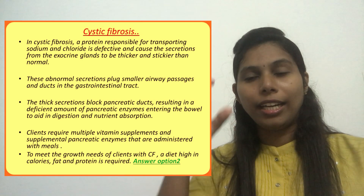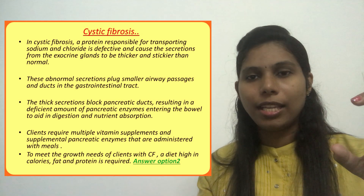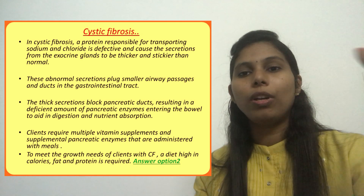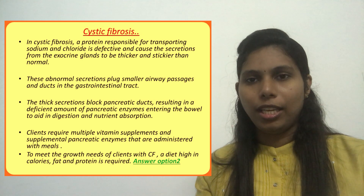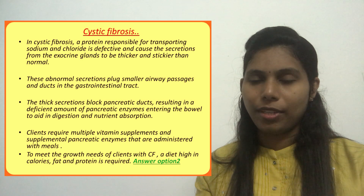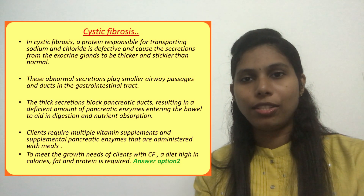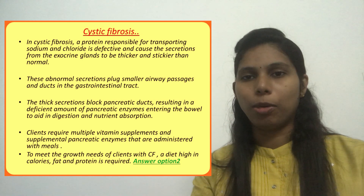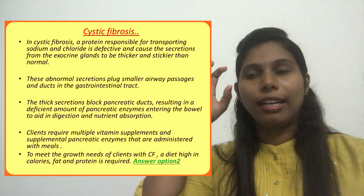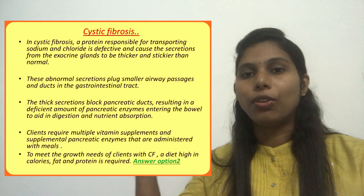That's why clients diagnosed with cystic fibrosis should take pancreatic enzyme tablets and enzyme supplements or vitamins just prior to meals, since their body cannot produce enough pancreatic enzymes normally. Regarding the lungs, the thick mucus plugs up the air passages, and the client may develop respiratory complications. This is a life-threatening condition that requires immediate intervention and progressive treatment.